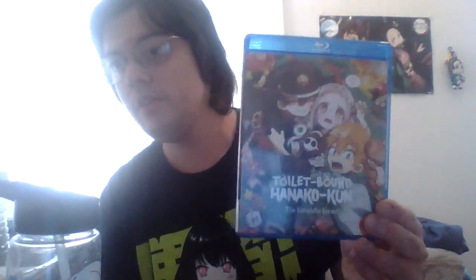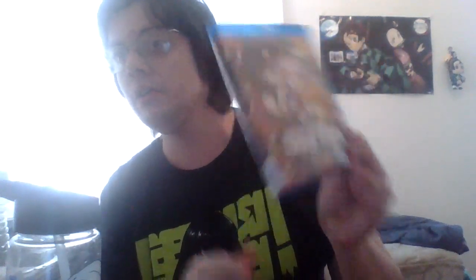Let's move on to some DVDs. The complete first season of Sailor Moon — this is the Viz dub, which is not that bad. I really need to pick up some Sailor Moon again. And I have 'Toilet-Bound Hanako-kun: The Complete Series' on Blu-ray.